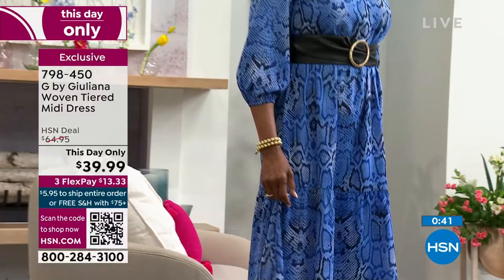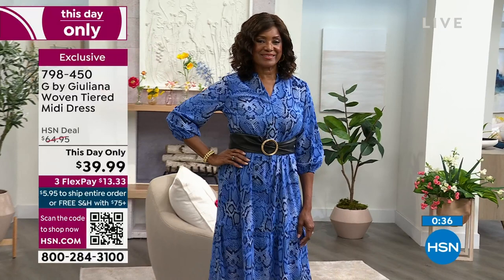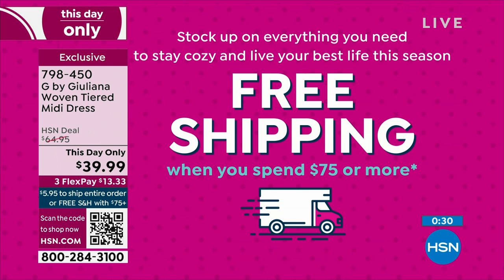The item number for this dress is 798450. Remember, when you hit $75 on the day, you get free shipping and handling on all of your orders. We love all your comments on Facebook — I promise after the show I will go to my Facebook page and answer any questions. This dress is also exclusive to us here at HSN.